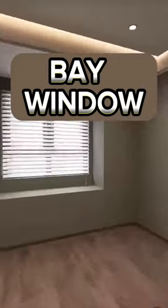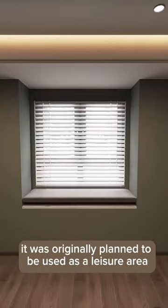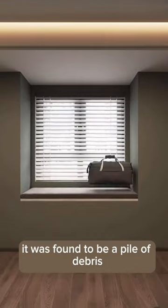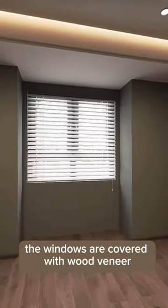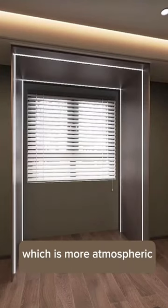The bedroom has an inner bay window. It was originally planned to be used as a leisure area, but after living for a long time, it was found to be a pile of debris. My suggestion is to smash it. Installed in this way, the windows are covered with wood veneer and embedded with light strips, which is more atmospheric.